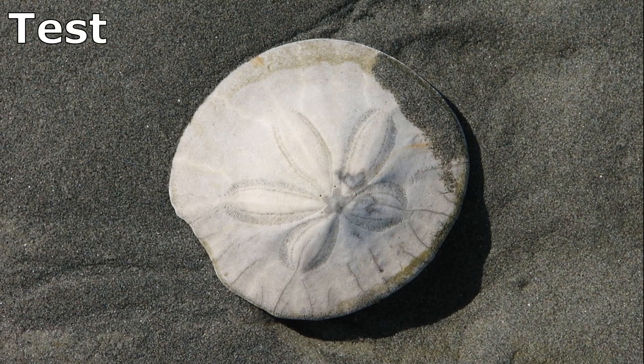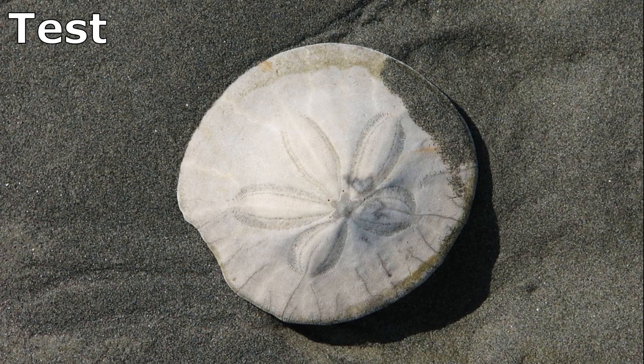Their skeleton, called a test, is often found washed up on beaches.